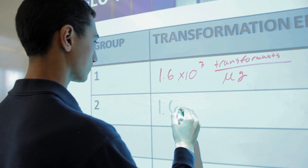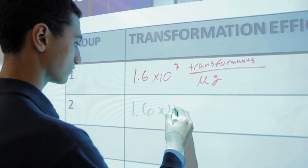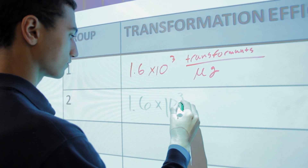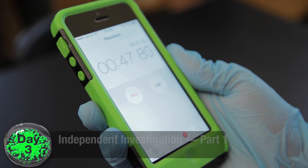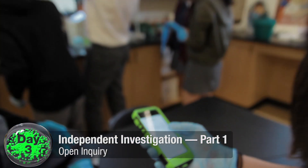I think what our group made was we used .08, which is the density, instead of .8. 'I don't want to make a pun, but is that a significant difference?' Five, four, three, two, one — take it out.